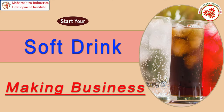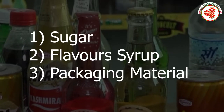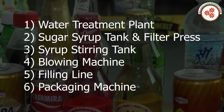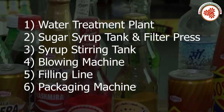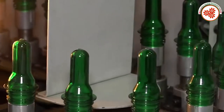The raw materials covered in this documentary include sugar, flavor syrup, packaging material, plant and machinery, water treatment plant, sugar syrup tank and filter press, syrup stirring tank, blowing machine, filling line, and packaging machine.